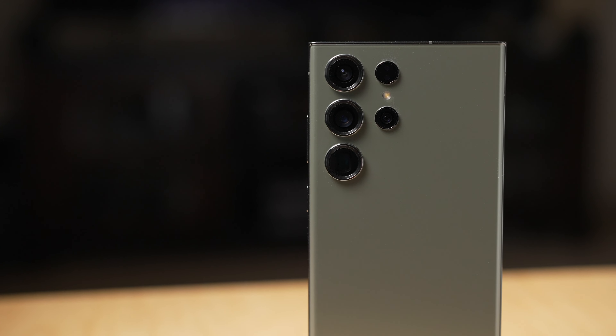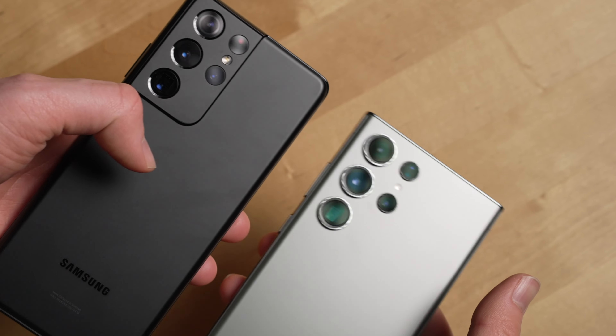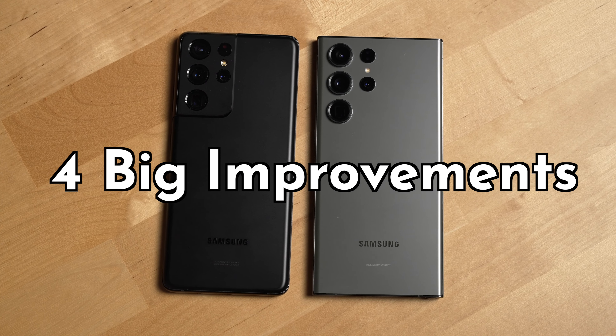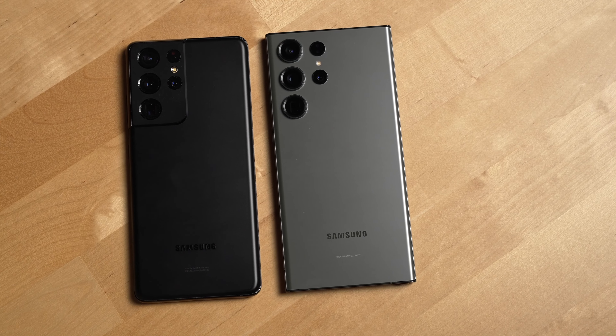After using the S23 Ultra for the past few weeks and the S21 Ultra for the past few years, there are four big improvements Samsung has made to the S23 Ultra that really stand out to me.